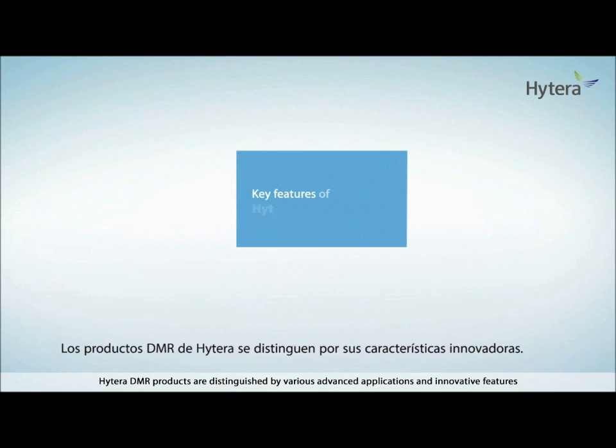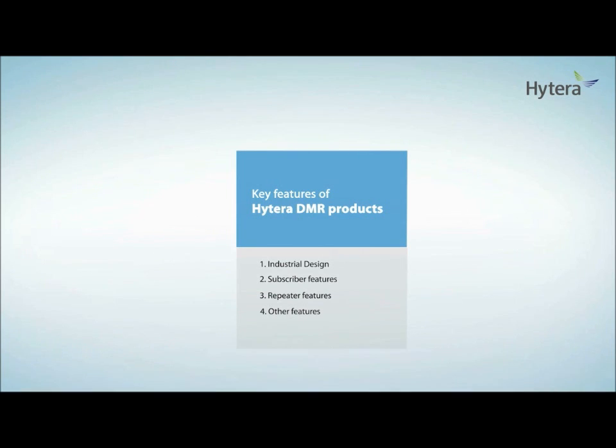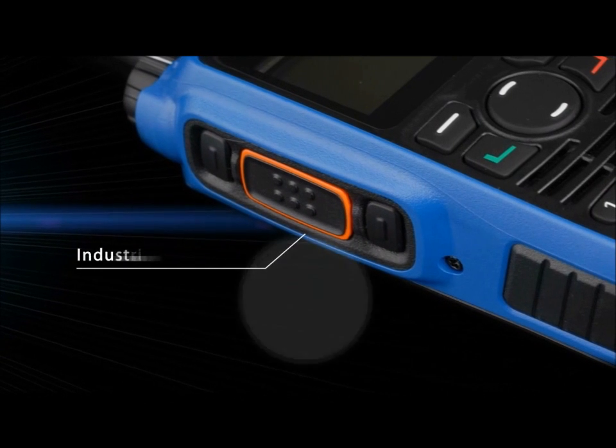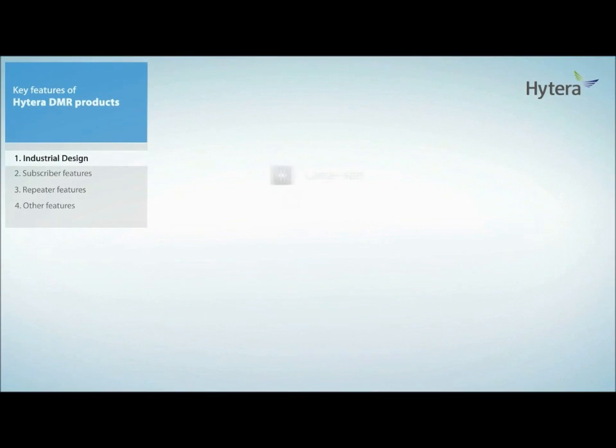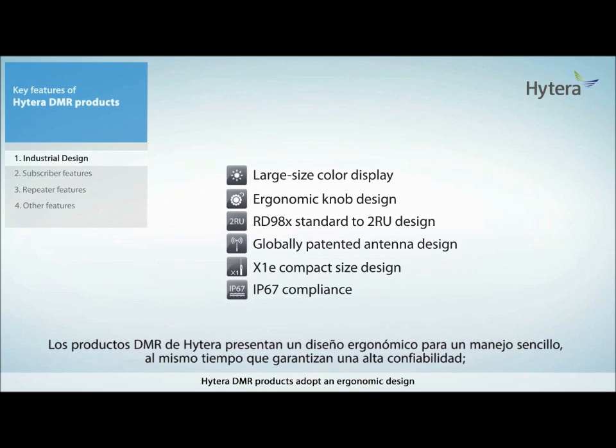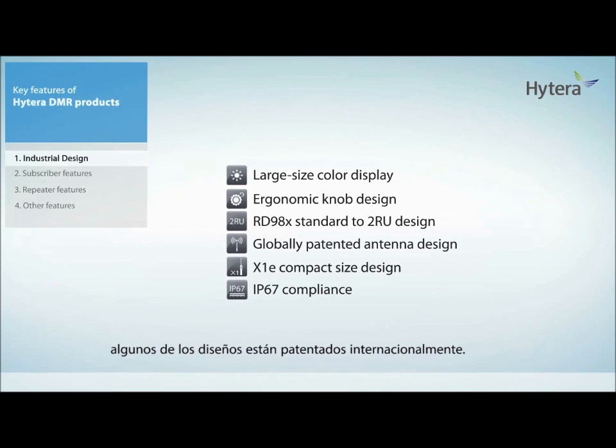Hytera DMR products are distinguished by various advanced applications and innovative features. Hytera DMR products adopt an ergonomic design for ease of operation while ensuring high reliability, and some of the designs are patented globally.